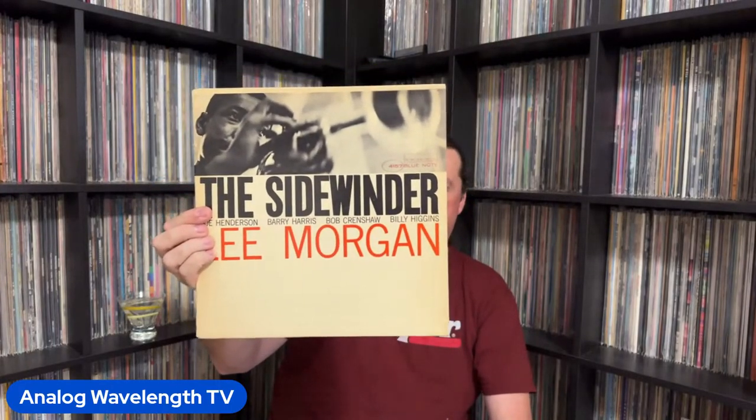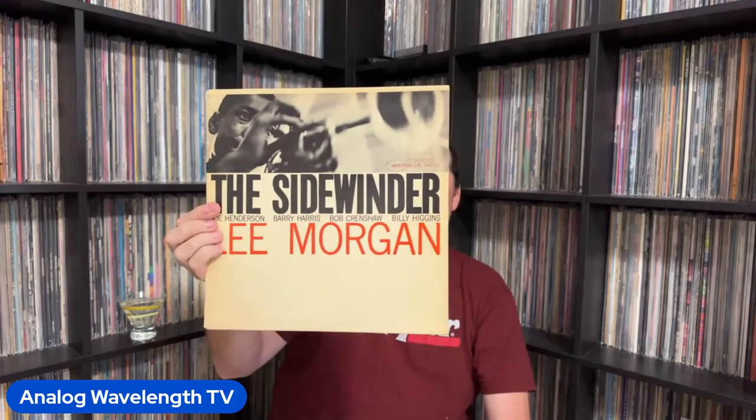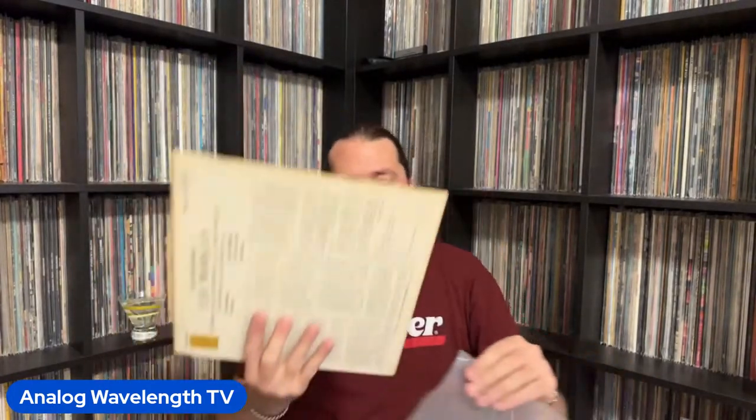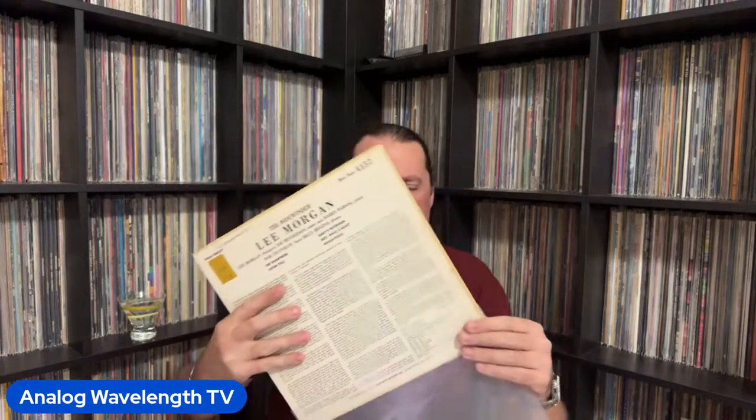And then this was the biggest-selling Blue Note album of all time, at least up to this point — I believe Norah Jones' Come Away With Me probably took that over. Here's Lee Morgan's The Sidewinder. The title track was a huge hit, at least by Blue Note standards. In some ways this actually spelled the beginning of the end of the Alfred Lion and Francis Wolff era before they sold it to Liberty — but that's a story for another time.